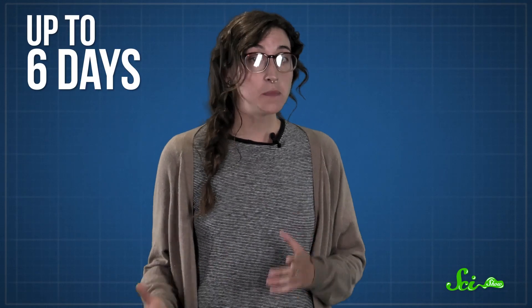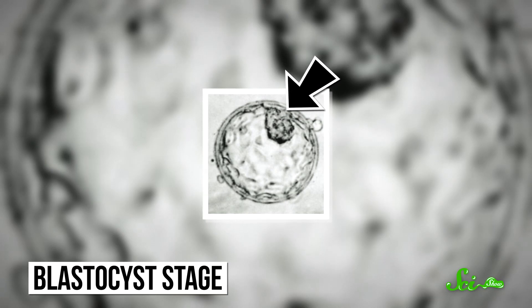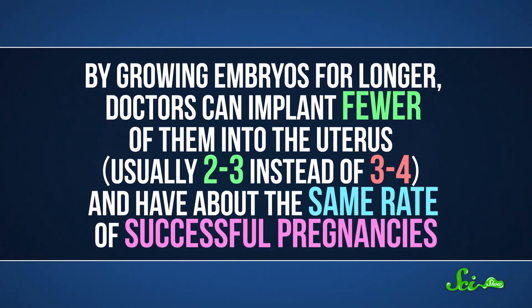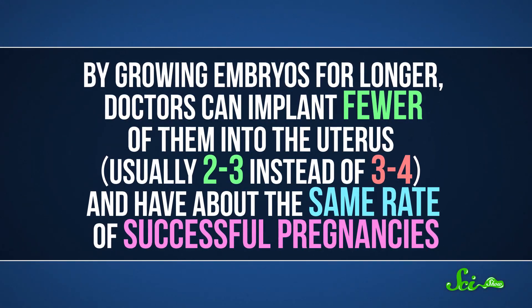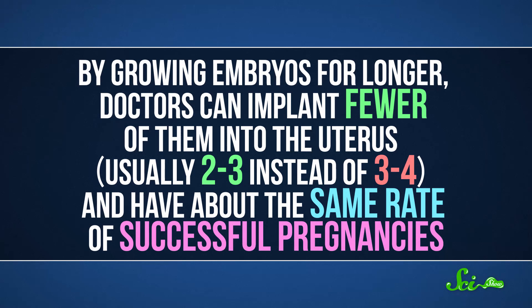Doctors transplant more of them to give a patient a decent chance of at least one surviving — except that sometimes they end up with more than one. But now we know what conditions to use to grow embryos for longer, up to six days, into the blastocyst stage. That's when the embryo hollows out as its dividing cells start to specialize, so they can eventually become things like heart cells and lung cells. By the time they get to the blastocyst stage, many embryos that wouldn't have survived in the uterus have already broken down, so almost half of the embryos implanted at this stage lead to pregnancy. By growing embryos for longer, doctors can implant fewer of them — usually two to three instead of three or four — and have about the same rate of successful pregnancies. So there's less risk of quadruplets or octuplets.